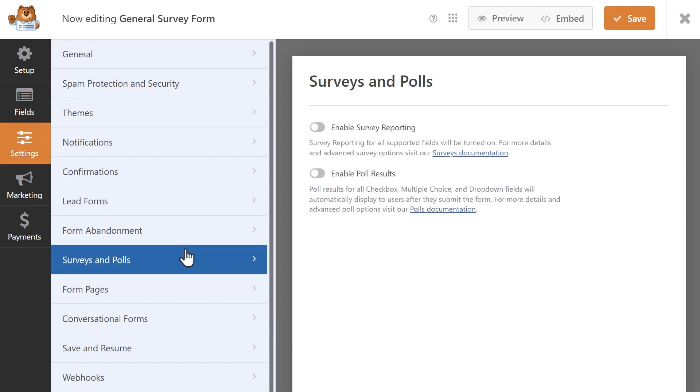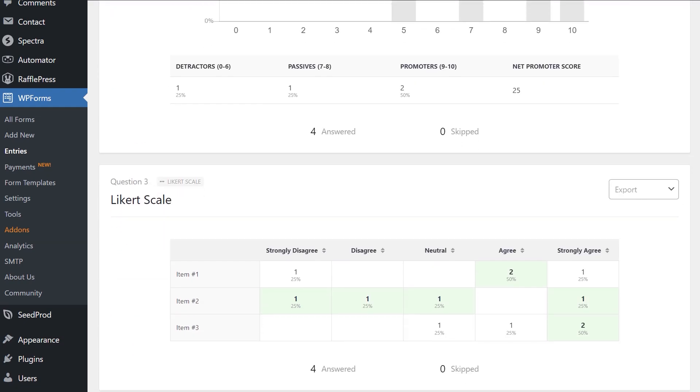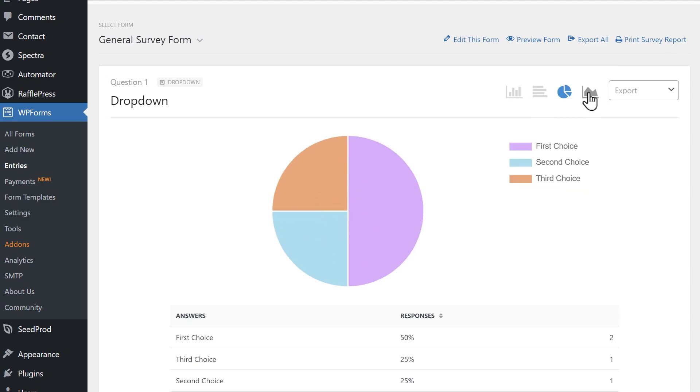But of course, what good is it to collect all of this data without an easily accessible and ready-to-read report? When enabled, the add-on automatically creates a beautiful report based on the data that's been submitted to you so far. You can even change the visualization type of the results to something that best suits your needs.